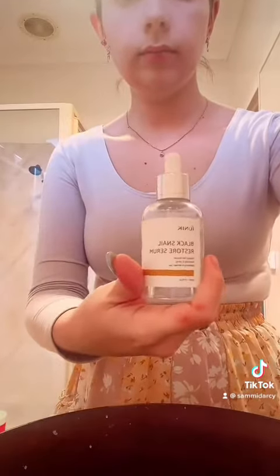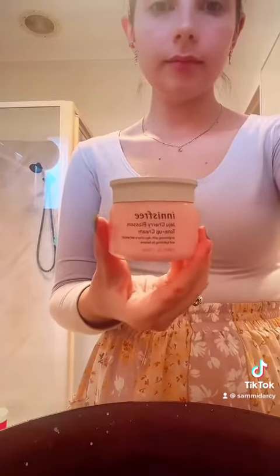Of course my snail serum. Like I said, I'll be using this until the bottle is empty — just rub and pat that all in. This is the moisturiser I used that I forgot to show the other day. I just love the way it makes my skin look.